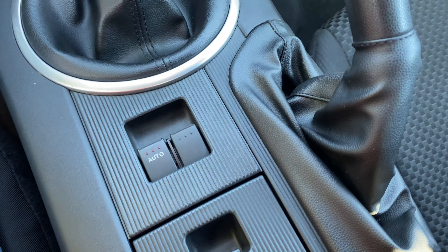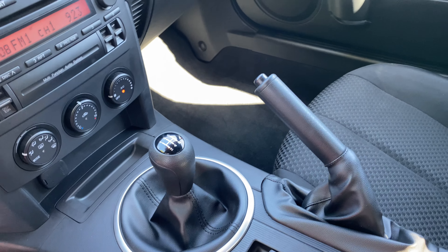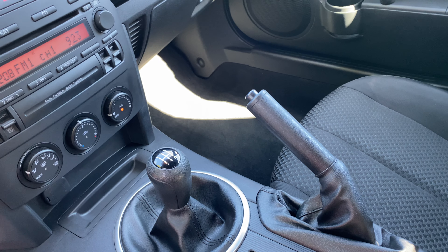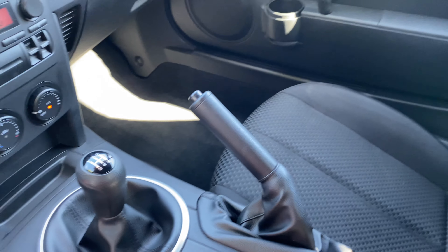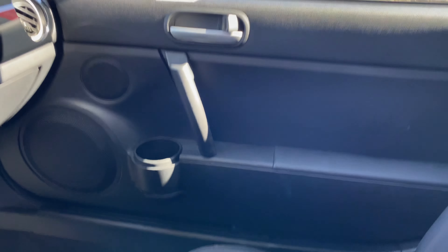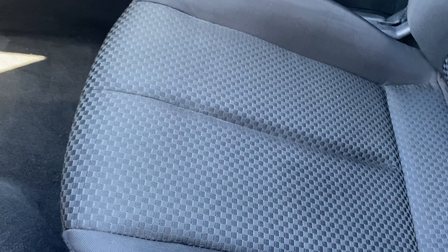A couple of cup holders. There's your power windows. There's no door lock button to press — it's operated with the remote. And as I said, this was not smoked in. There's no odors.